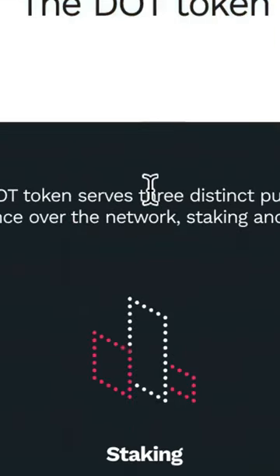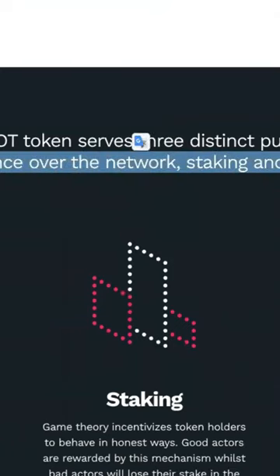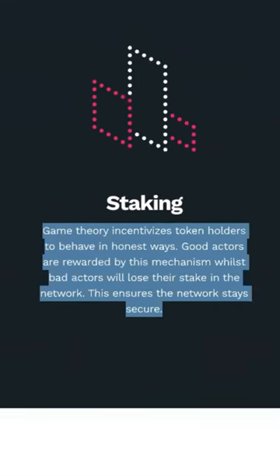We have the DOT token. The DOT token serves three distinct purposes: governance over the network, staking, and bonding. So you can read the definitions of these, but I'm pretty sure you guys at least know what staking is.